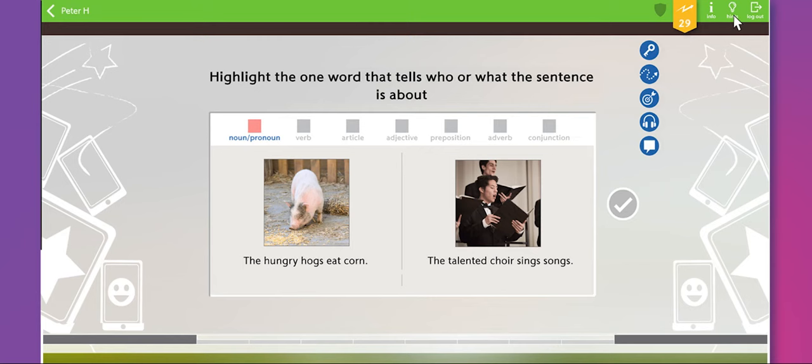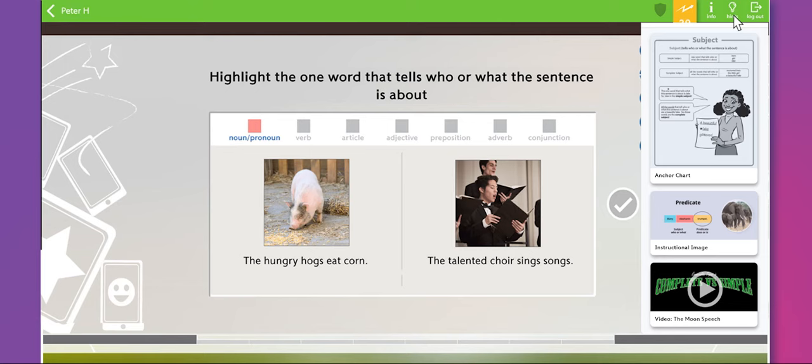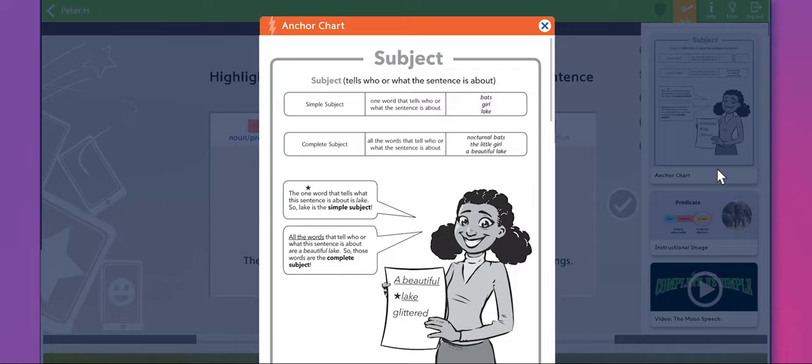In most cases, students will have access to an instructional video, a graphical representation of the skill, and the Lexia anchor chart, which is a one-page skill summary.